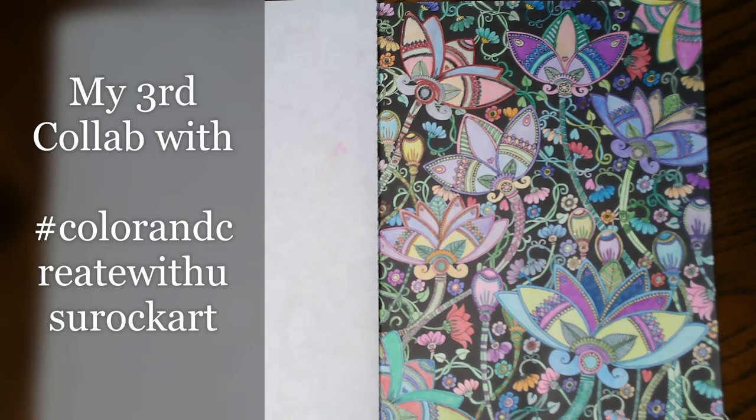Today we are going to be doing a very quick video — I know, what a surprise, something quick and easy coming from me, right! So anyway, I am taking part in this open collab called 'Color and Create with Us,' hosted by two lovely ladies: Rosemary from Rosemary's Rock Art and Kelly from KS Designs.